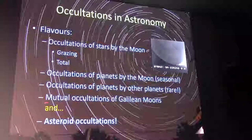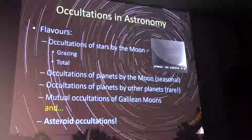Another flavor is mutual occultations of the Galilean moons. When the Galilean moons are precisely aligned with Earth — which happens in two seasons separated by about six years — those moons crossing each other produce brightening and dimming as they essentially overlap one another.